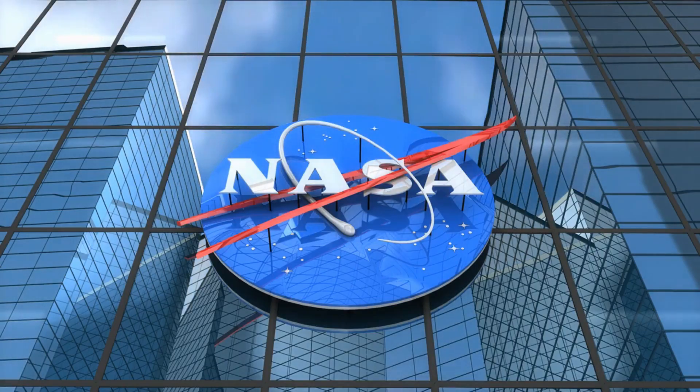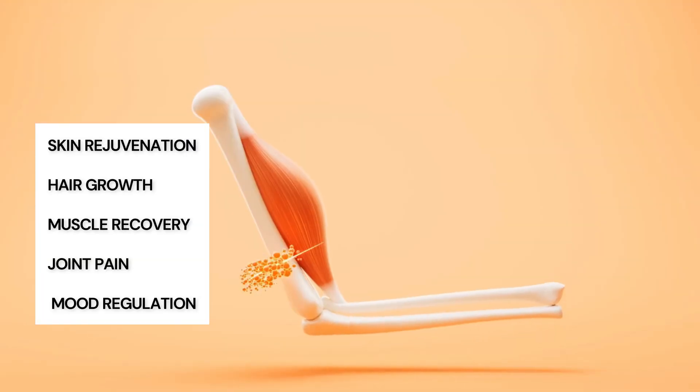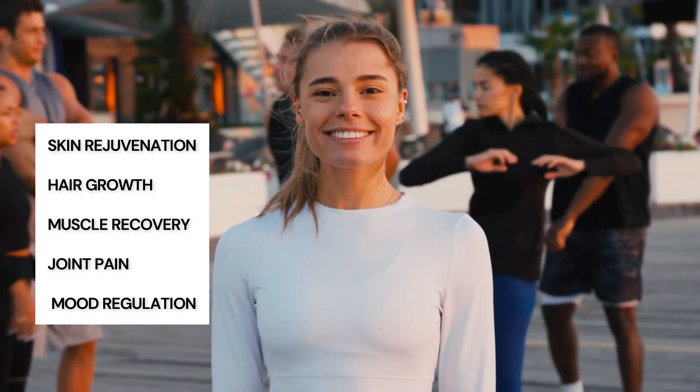This isn't pseudoscience. NASA first studied red light therapy decades ago to speed up wound healing in astronauts. Since then, hundreds of peer-reviewed studies have confirmed its benefits for skin rejuvenation, hair growth, muscle recovery, joint pain, and even mood regulation.